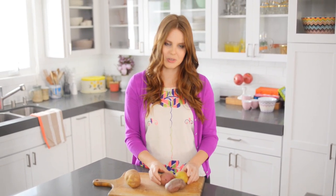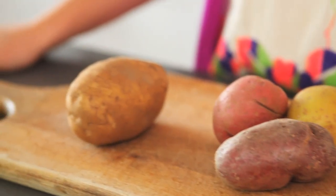With waxy potatoes, what I like to do is roast them. Because they have a stronger texture, they can actually hold their shape really well — they work fantastic for roasting. They also work great for dicing and putting into a soup like a chowder.